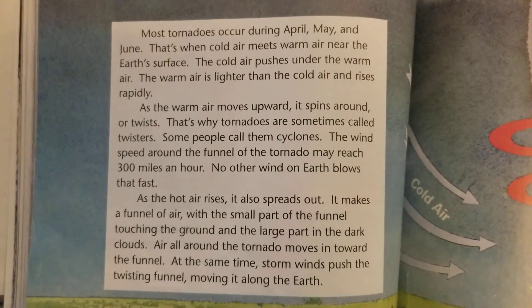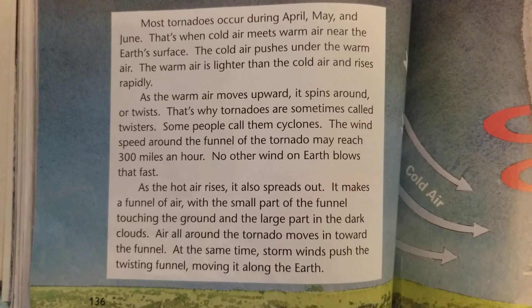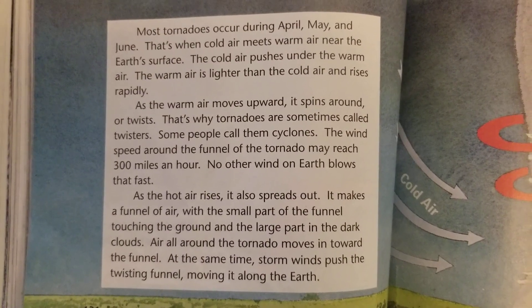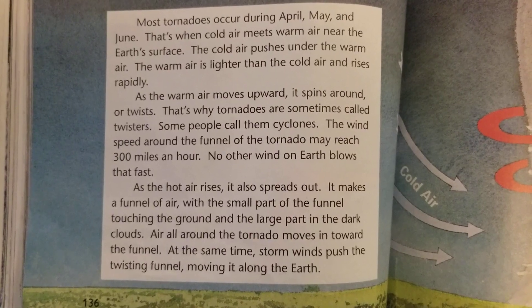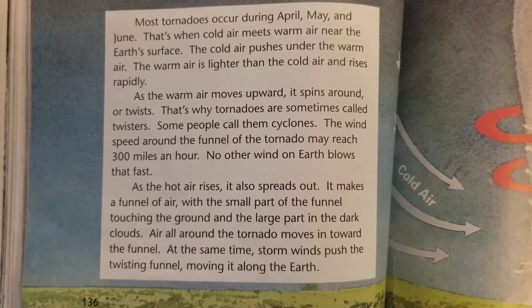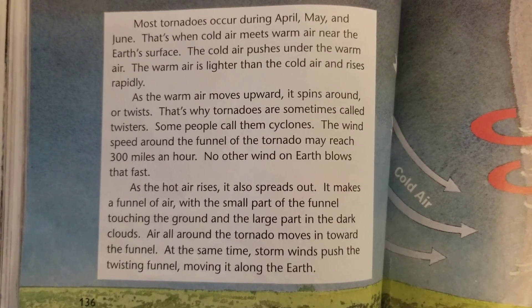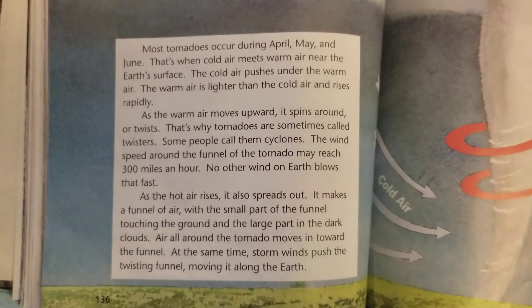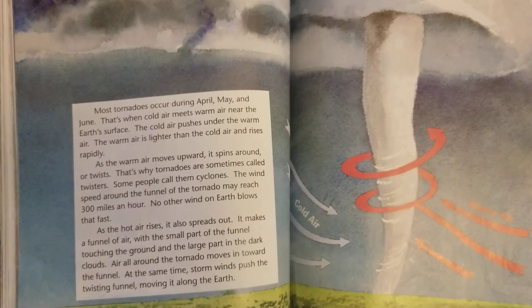Most tornadoes occur during April, May, and June. That's when cold air meets warm air near the Earth's surface. The cold air pushes under the warm air. The warm air is lighter than the cold air and rises rapidly. As the warm air moves upward, it spins around or twists. That's why tornadoes are sometimes called twisters.